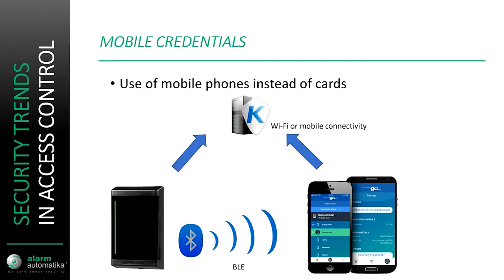Moving on to access control, mobile credentials are also on the rise — meaning you use your mobile phone instead of an RFID card. Nobody leaves home without their cell phone; you won't lose it, and if you misplace it you'll look for it right away. If you lose your key card, you might not notice. The mobile phone also instantly provides two-factor authentication, requiring you to unlock with your thumbprint or access code before it can be used as a credential, making it much more secure than ordinary RFID cards.